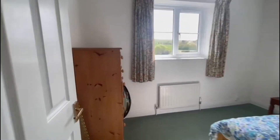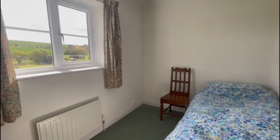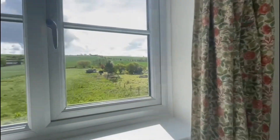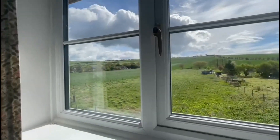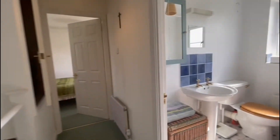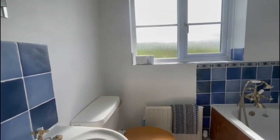This is the second bedroom, which again is a good size — it would make a really good guest bedroom, and you've got lovely countryside views out the window there. You've got the airing cupboard situated just above the stairs.